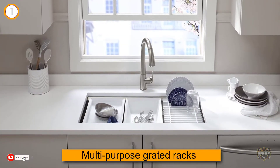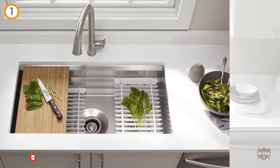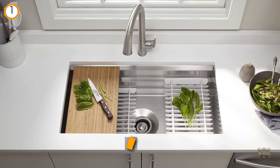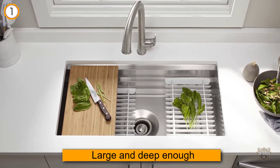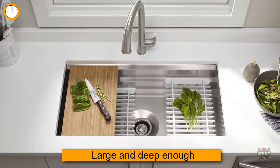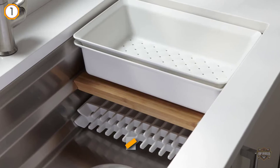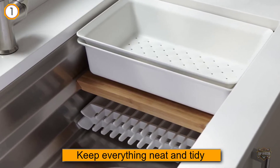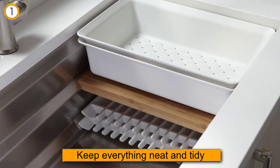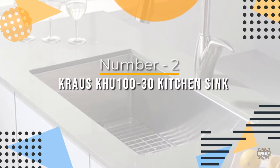Feel free to customize these add-ons according to your preferences. For example, you can place the rack into the sink to dry dishes, pans, and pots after washing. The sink is large and deep enough to keep everything neat and tidy.